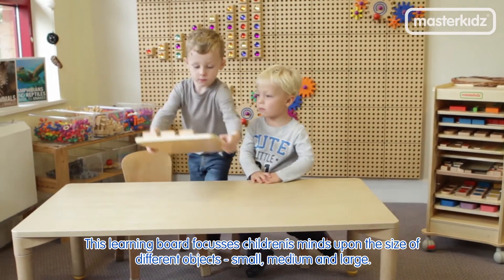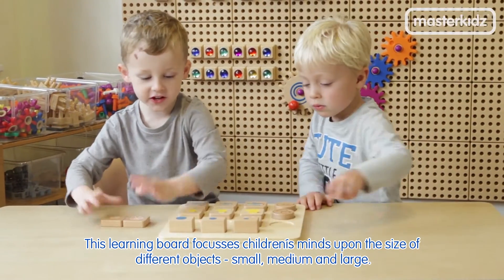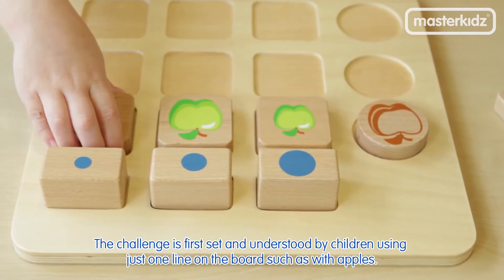This learning board focuses children's minds upon the size of different objects: small, medium and large. The challenge is first set and understood by children using just one line on the board, such as with apples.